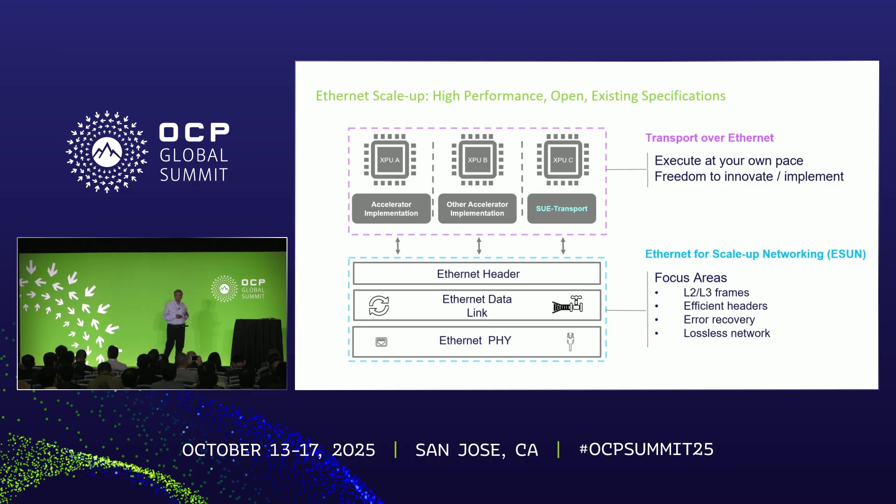When I talk about ScaleUp, I think about it as two major functions. One is what goes on the XPU or GPU endpoint, and the other is the networking portion. The network portion covers Ethernet headers, framing, link and MAC layer, and the Ethernet PHY layer. This is a new work stream established called ESUN — Ethernet Scale-Up for Networking. At a high level, features in this layer include link-level retry, thread-based flow control, and optimized headers.